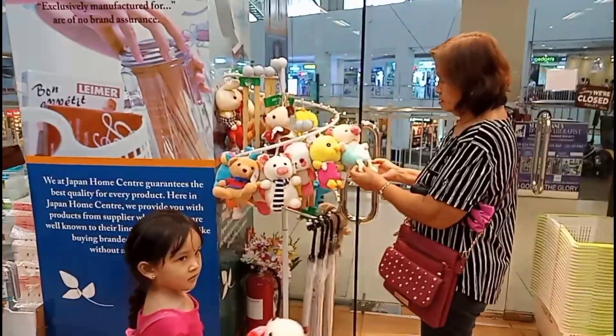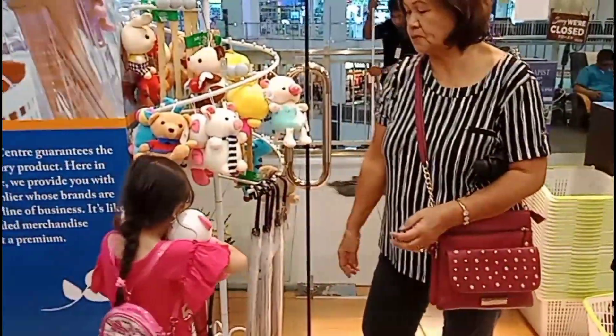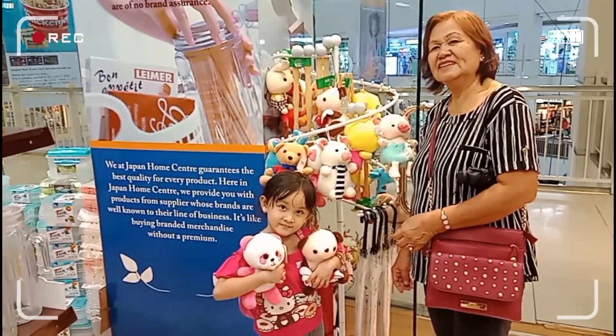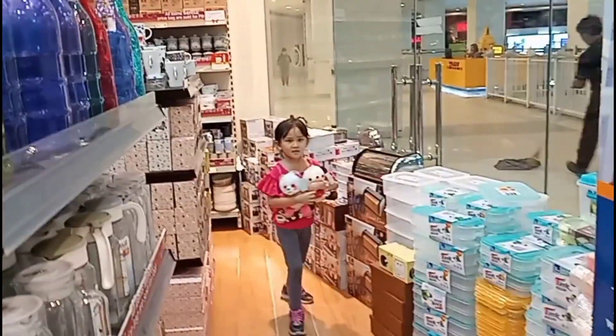Hello Lola! Hello. Baby, what are you going to buy? That one? Okay. Take a picture with me. Smile — Lola's smile! Why don't you choose first, anak? That's it. That's what you want.